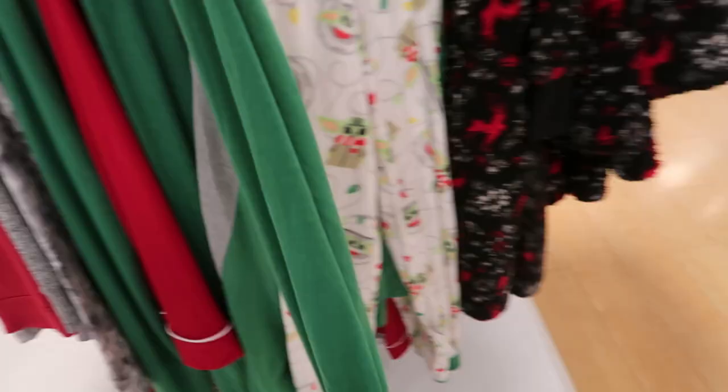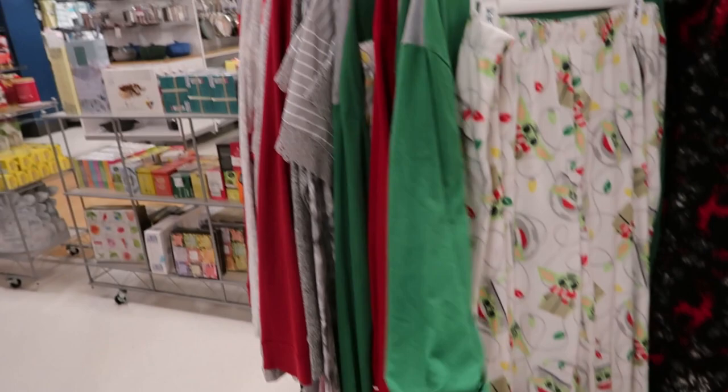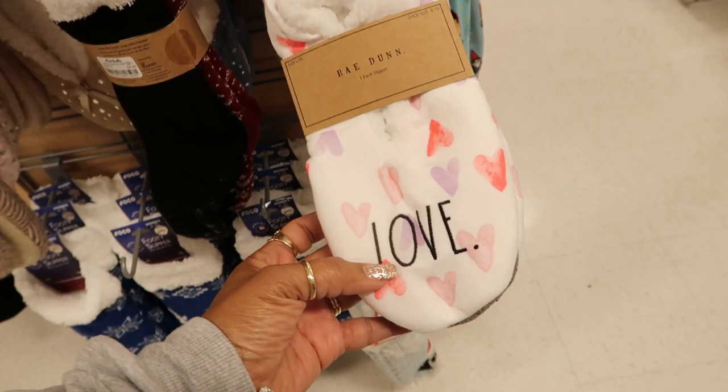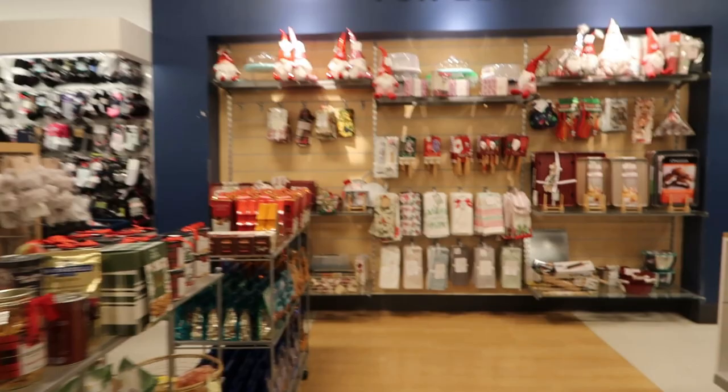Cute little Ray Dunn house shoes — Be Mine right here for $6.99. Alright, let's go — that baby was singing. Let's see what's on this back wall real quick. I see a little bit of Valentine's Day — $7.99 with the gnomes.